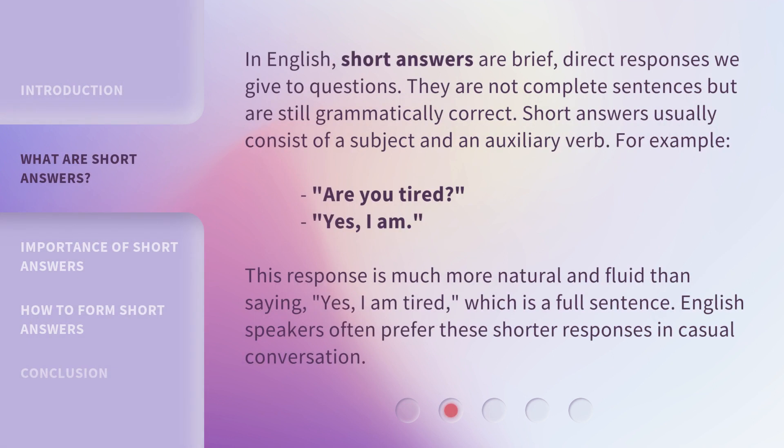In English, short answers are brief, direct responses we give to questions. They are not complete sentences but are still grammatically correct. Short answers usually consist of a subject and an auxiliary verb. For example, 'Are you tired?' — 'Yes, I am.' This response is much more natural and fluid than saying 'Yes, I am tired,' which is a full sentence. English speakers often prefer these shorter responses in casual conversation.